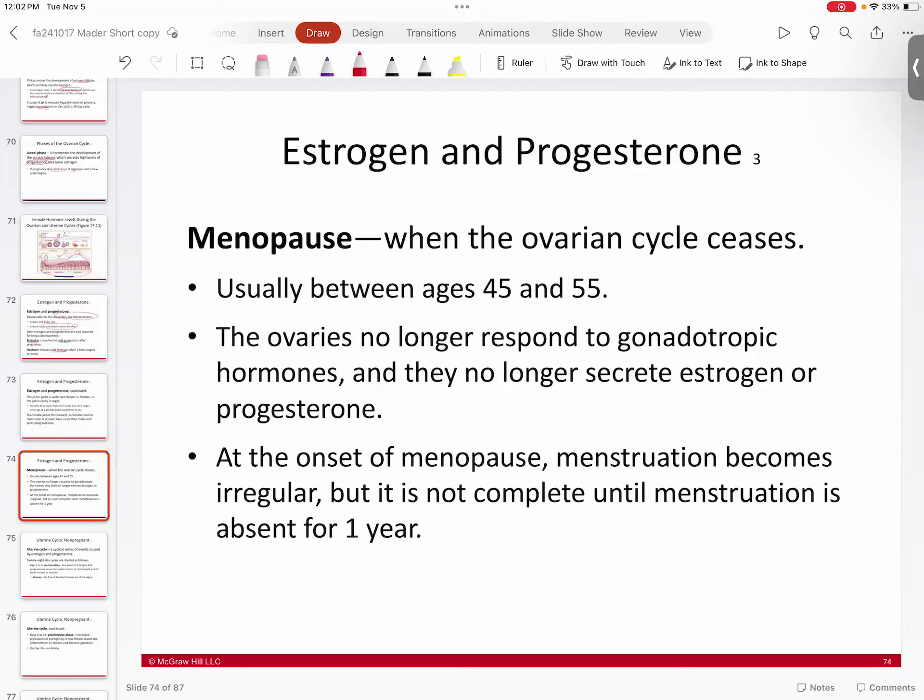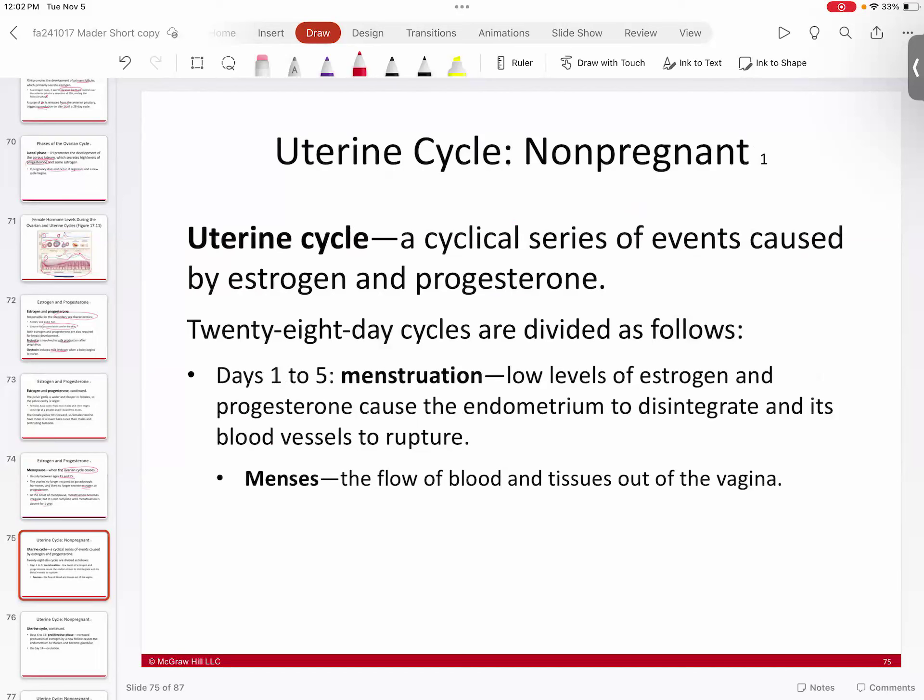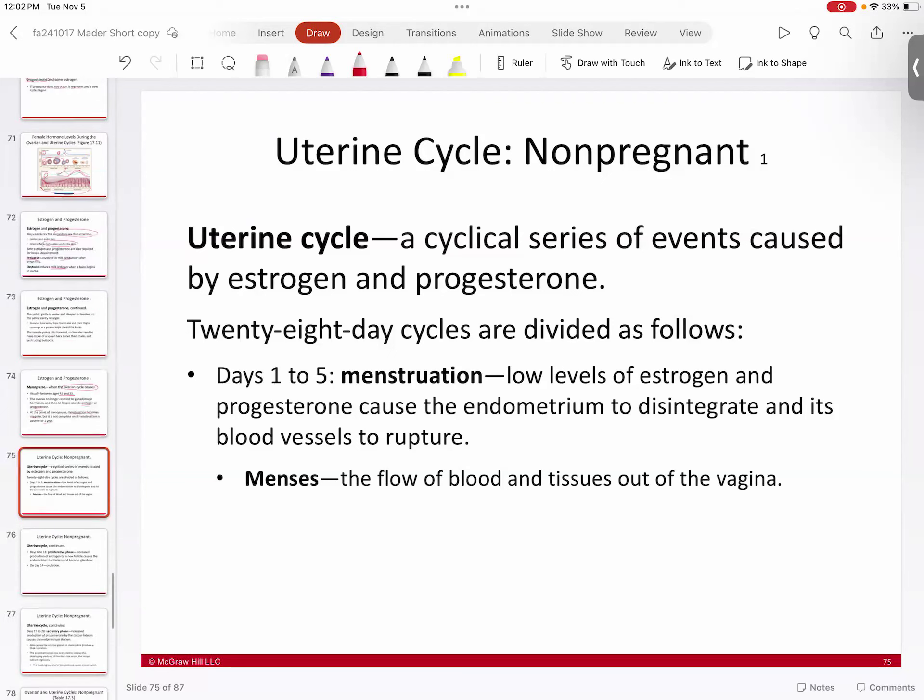Menopause typically occurs between ages 40 and 55. This is where the ovarian cycle ceases — the ovaries no longer respond to gonadotropic hormones and stop secreting estrogen and progesterone. At the onset of menopause, menstruation becomes irregular, and menopause is complete once menstruation has ceased for about a year. All the hormones — LH, FSH, estrogen, progesterone — cease, making menopause a massive hormonal shift.